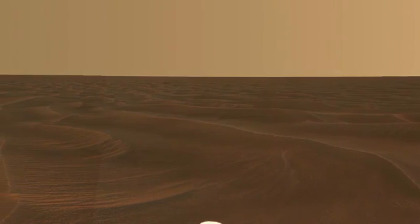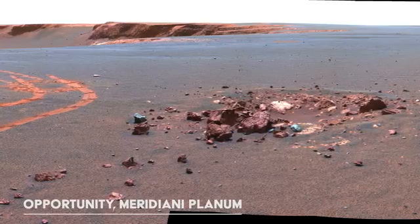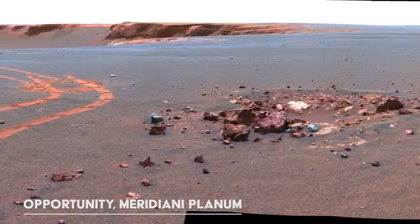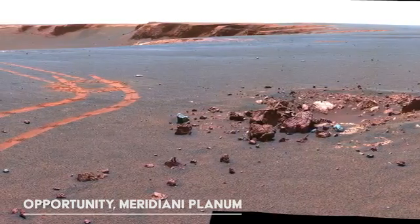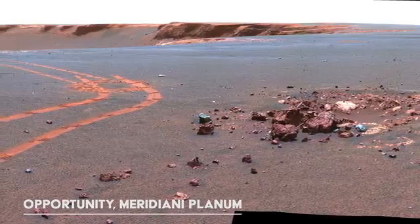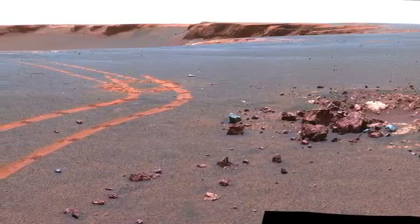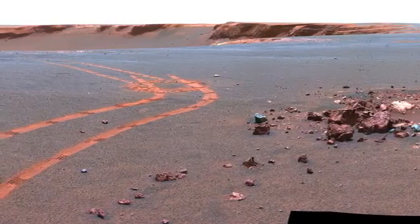Curiosity can only send data directly back to Earth at 32 kilobits per second. Instead, when the rover can connect to the Mars Reconnaissance Orbiter, we get more favorable speeds of 2 megabytes per second. However, this link is only available for about 8 minutes each Sol, or Martian day. As you would expect, sending HD video at these speeds would take a long time, so it makes more sense to take and send back still images.